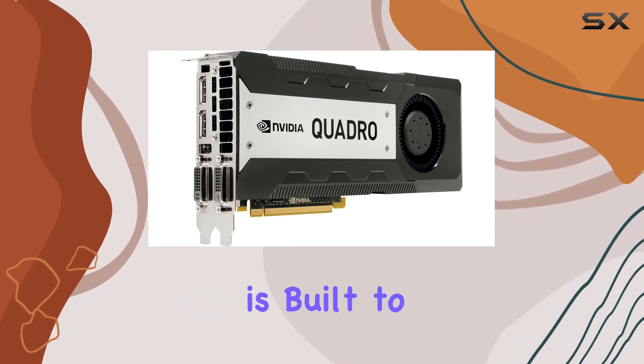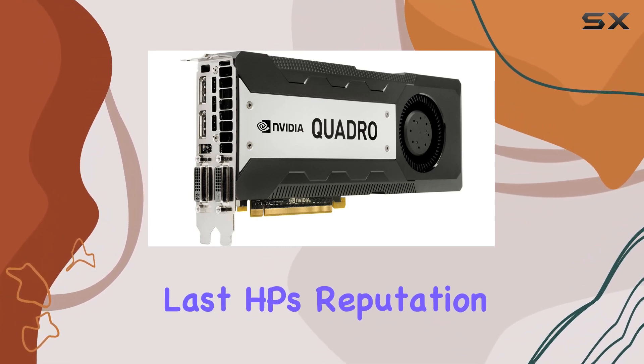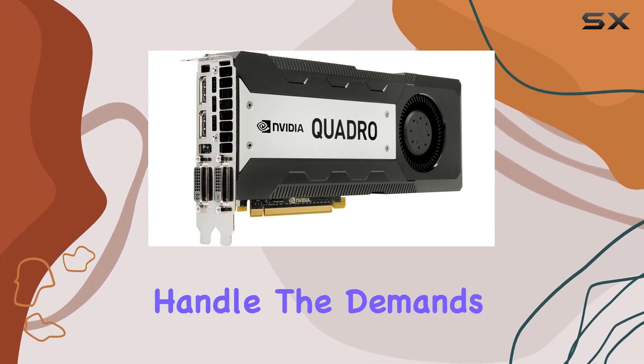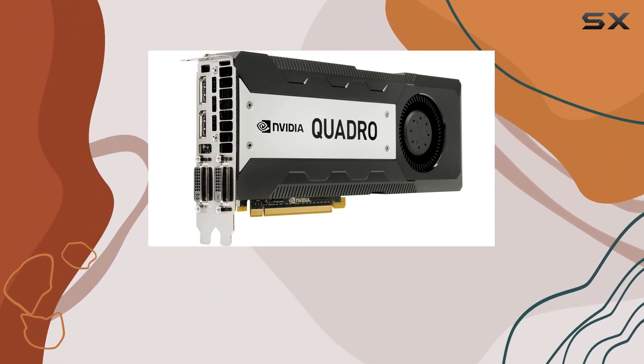In terms of reliability, the Quadro K6000 is built to last. HP's reputation for quality and durability is reflected in this graphics card, ensuring that it can handle the demands of professional use without skipping a beat.